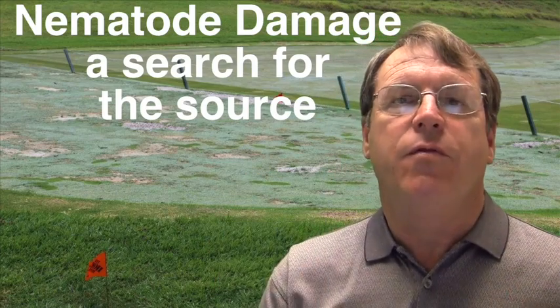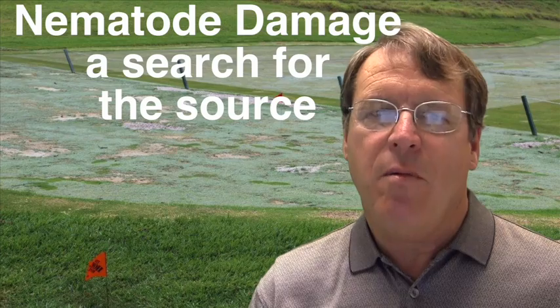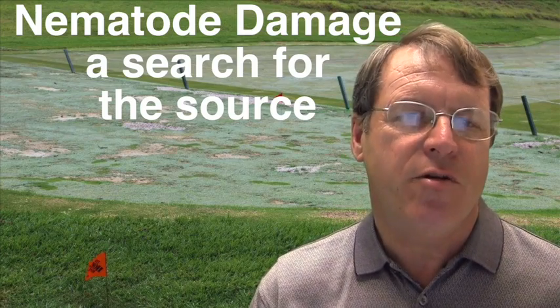Hello, this is Larry Stoll from Pace Turf. Last year we encountered an interesting problem at a nursery at Hacienda Country Club where Rafael Brajas is superintendent. Rafael sent samples in from an area of his nursery that had been sodded a few months earlier but never really established well.